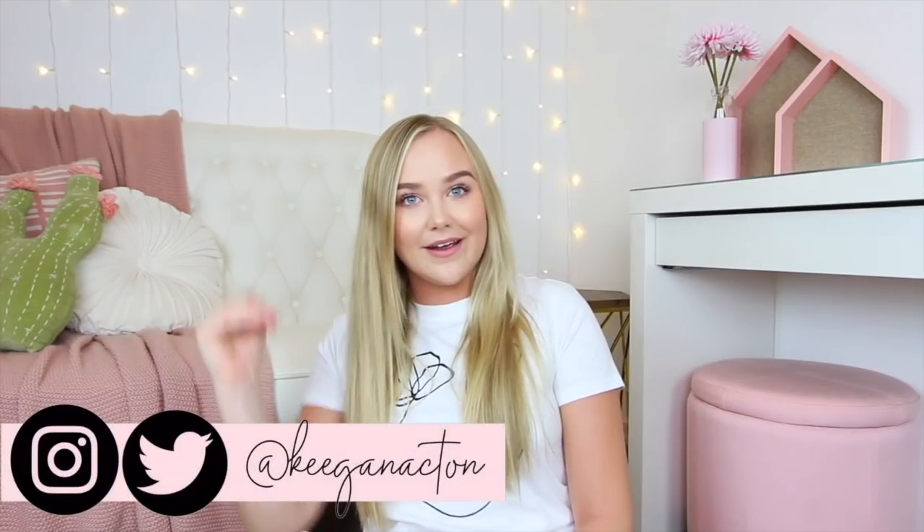Hey guys, it's Keegan. Welcome back to my channel. Today's video, we are doing a little college dorm apartment haul, but this video is actually sponsored by Amazon. Like literally put it on my grave that Amazon knows who I am — I feel so cool right now. I feel like I need to bring my confidence level down because I feel cool.